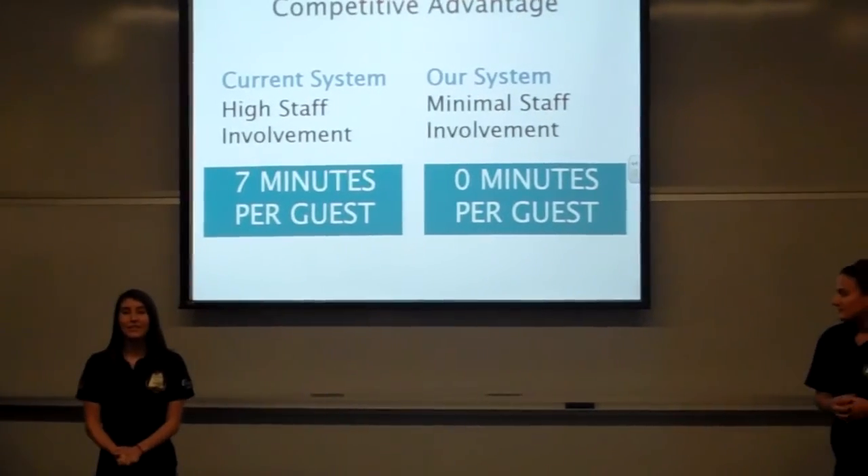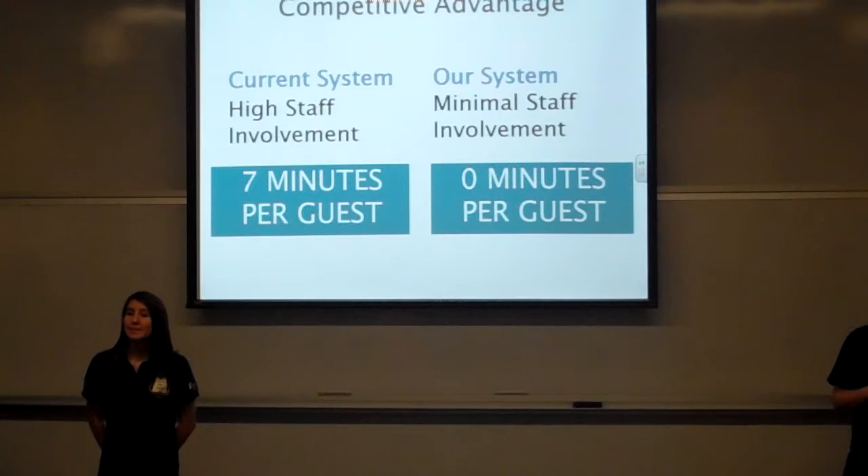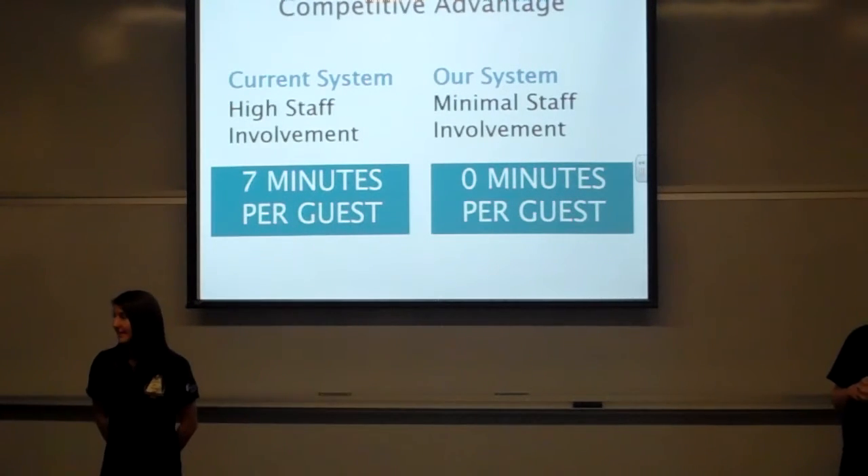The competitive advantage that our system has over the current system is time — specifically the time it's taking for the dietary staff to deliver guest trays. The current system requires the staff to be heavily involved in the guest tray delivery, which takes about seven minutes. With our system, the guests will be picking up their own tray, so it will not require any additional time by the staff.